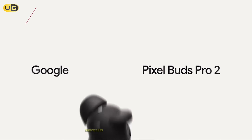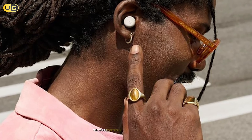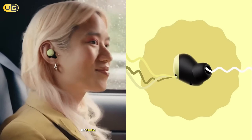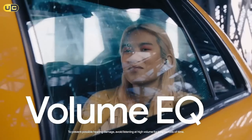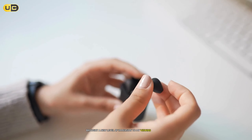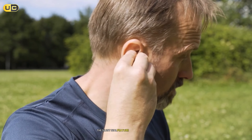Number 4: Google Pixel Buds Pro 2. Google's second iteration showcases significant improvements over its predecessor. As a frequent Google Assistant user, I was particularly interested in how these would integrate with the Google ecosystem. The design is subtle yet stylish, sitting flush in the ear for a comfortable fit even during extended listening sessions. The touch controls are intuitive and responsive. The spatial audio feature uses head-tracking technology to create a stable sound image, making it feel like you're in the center of the action — watching movies with these brought a new level of immersion.